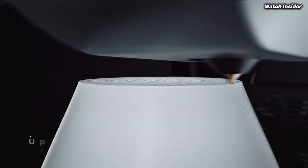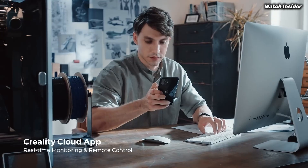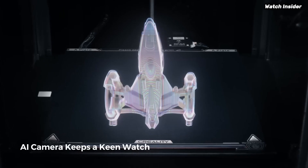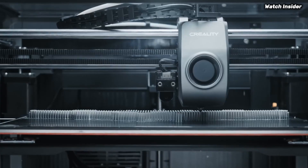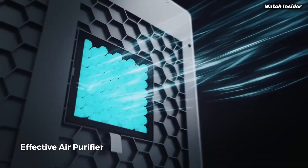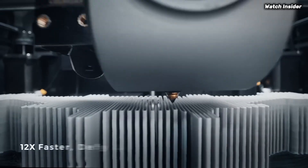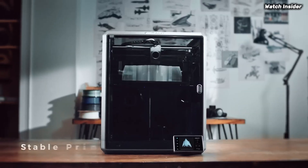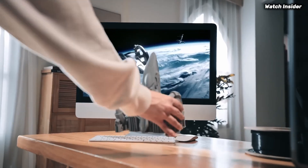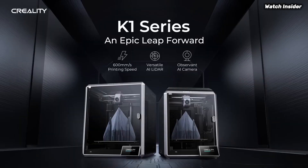Setup is a breeze with the K1MA, thanks to its user-friendly interface and straightforward assembly process — even those new to 3D printing will find it easy to get started. The large touchscreen display offers intuitive navigation, allowing users to adjust settings and monitor prints with ease. The K1MA also boasts a robust build quality with a reliable all-metal frame, enhancing stability during prints and minimizing vibrations to ensure clean, defect-free results. The printer is equipped with a heated bed that promotes excellent adhesion and minimizes warping, essential for printing with a variety of materials.